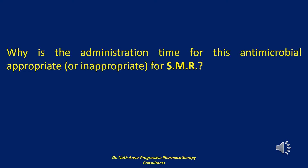Why is the administration time for this antimicrobial appropriate or inappropriate for SMR? Classic animal studies conducted by Burke and others clearly demonstrated the need for therapeutic antibiotic concentrations in the bloodstream and vulnerable tissue at the time of wound contamination.